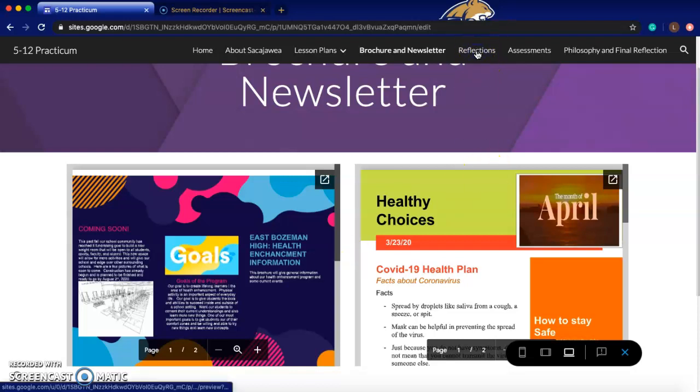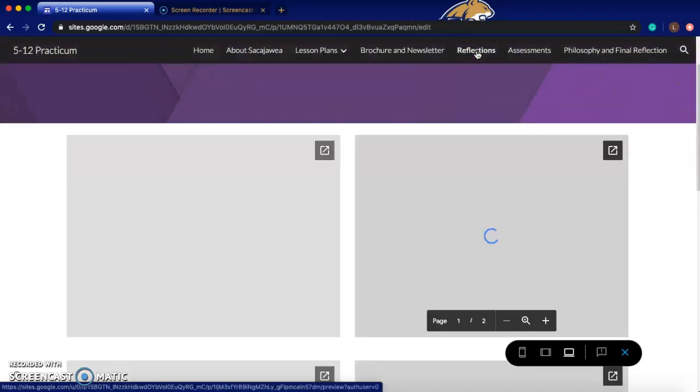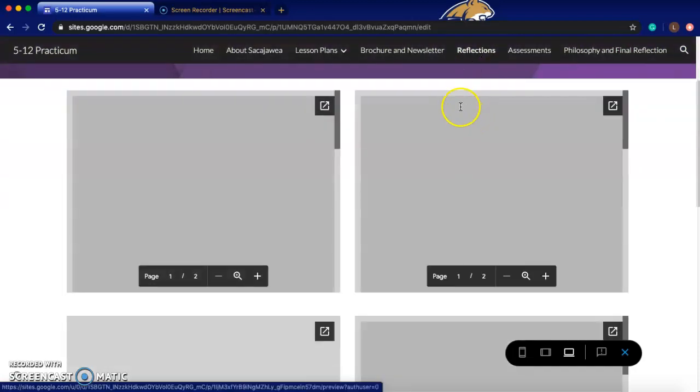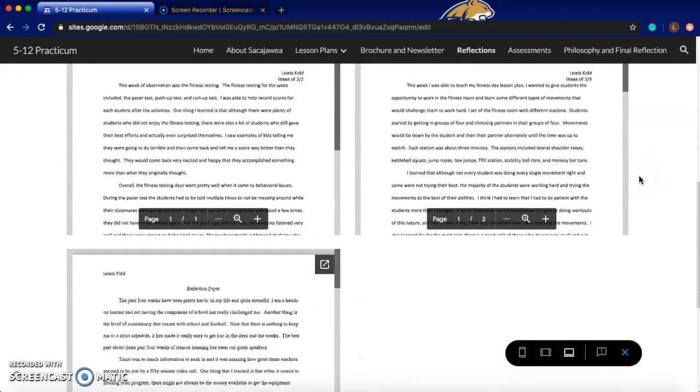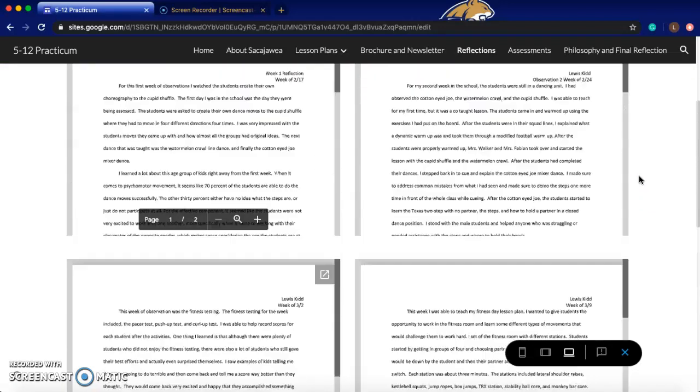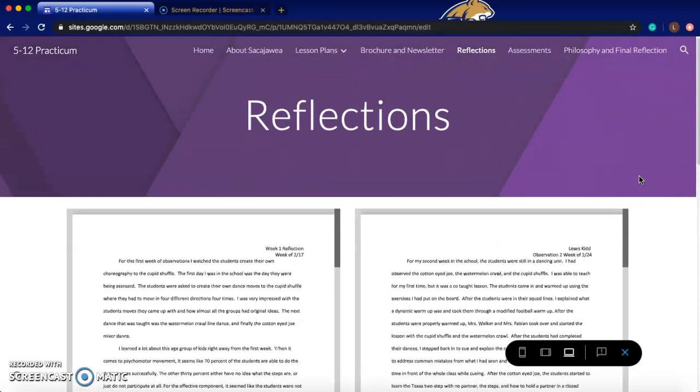Moving on to reflections — I was in school for four weeks, so I completed four reflections, which can be seen here. There is also a reflection paper about the last few weeks where we were able to video conference with teachers and get new insights, and there's a reflection about that as well.